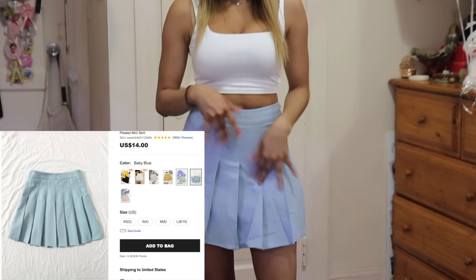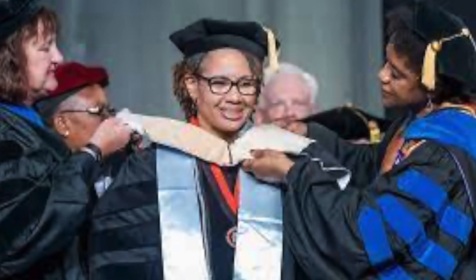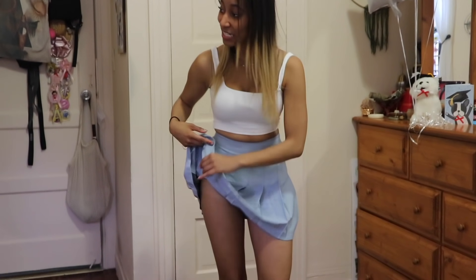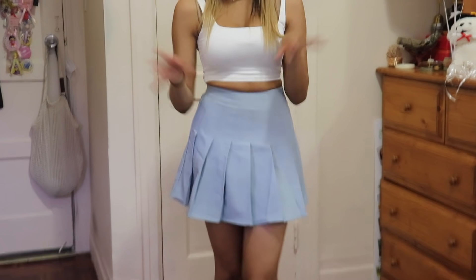So this is the next skirt — little schoolgirl-esque cutie. You could be in college; college is still school, doctorates is still school. We got this pleated skirt — she's cute, very tennis. Tennis skirt. She's a cute little skirt — it does not have an under layer. Wear shorts, guys. Does not have an under layer.